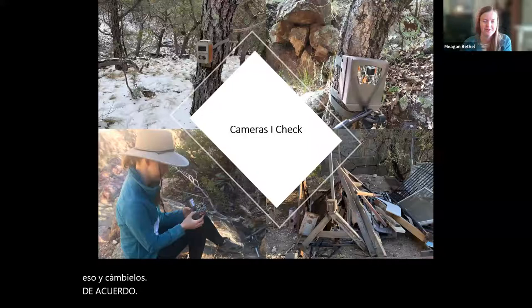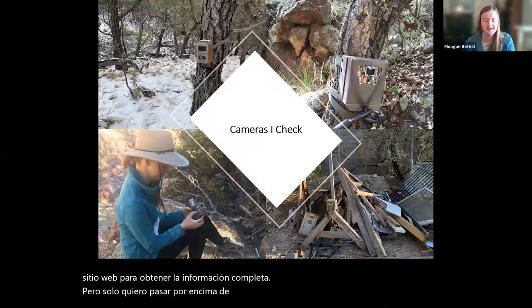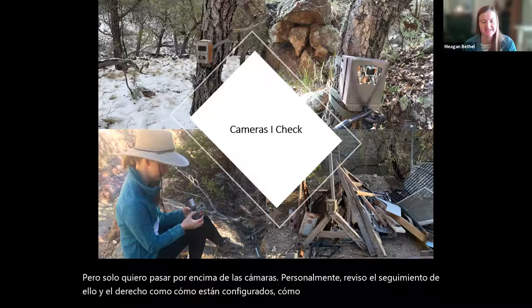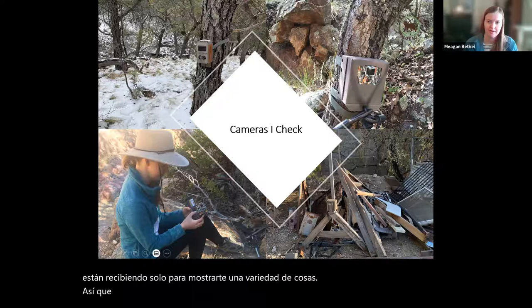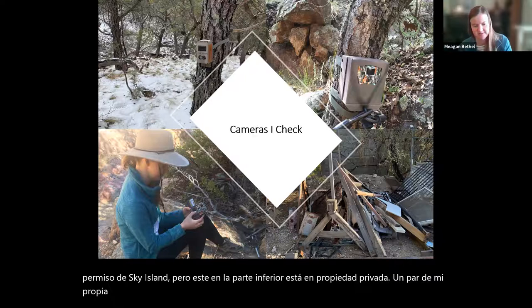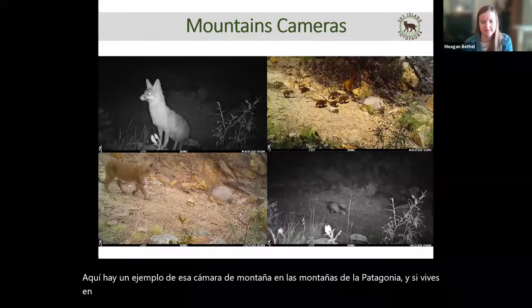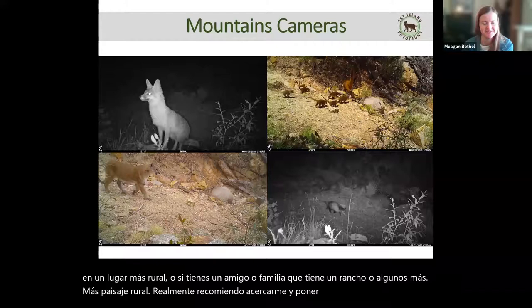That was basically it for PhotoFauna — I really recommend checking our website for the full information. Now I want to go over the cameras I personally check for PhotoFauna, how they're set up, what they look like, and the kinds of animals they're getting, just to show you a variety. The two top cameras are on Forest Service land under the Sky Island permit, and the one at the bottom is on private property. Here's an example of the mountain camera in the Patagonia Mountains — if you have a ranch or more rural landscape available, I really recommend putting a camera there because we get coati, possum, and puma.